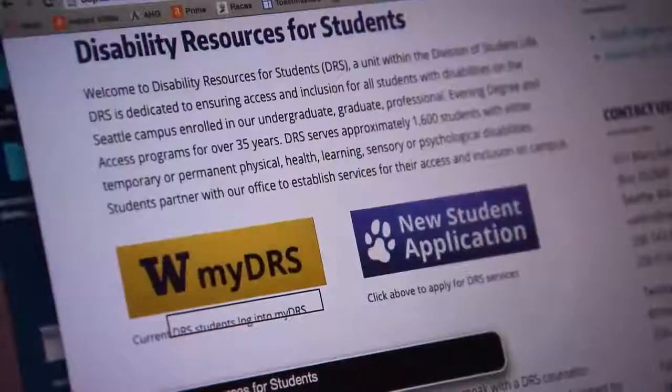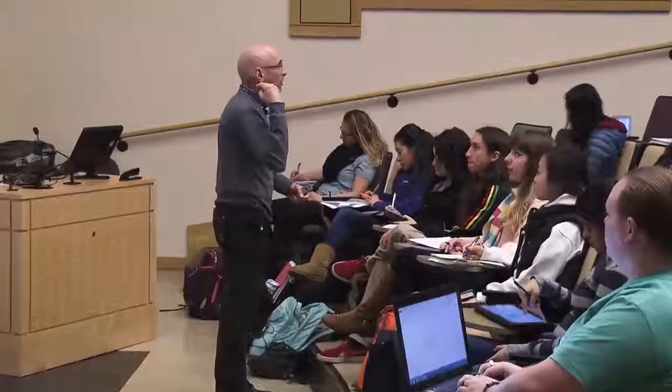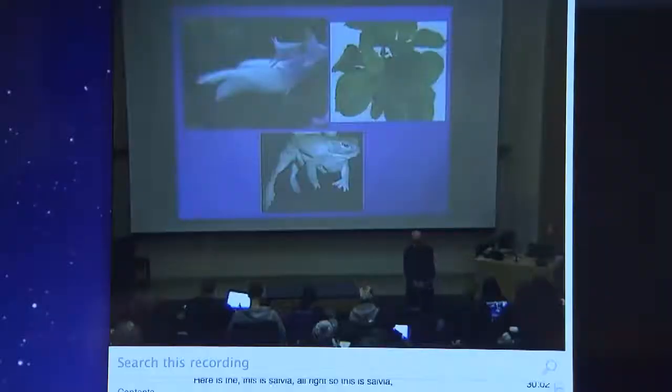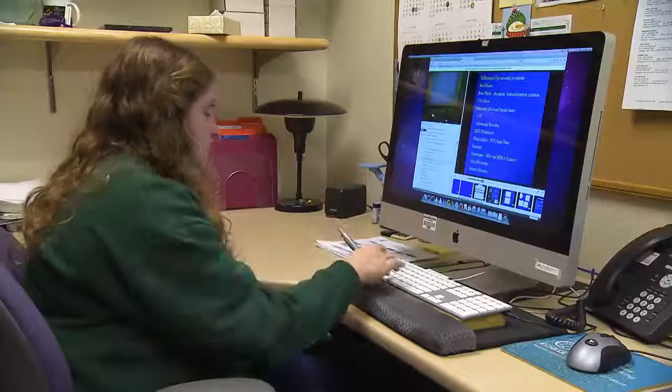In working with our counseling staff, we work to ensure that students can access the classroom. That means lectures are accessible to them — this could include sign language interpreters or closed caption videos. We work to ensure that their books are accessible, which could be textbooks in braille, audio, or many other digital formats. We also work to ensure that clinical experiences and field trips are accessible.